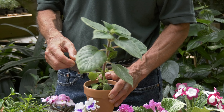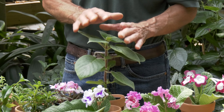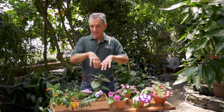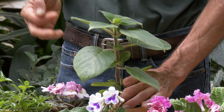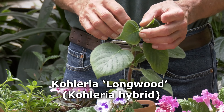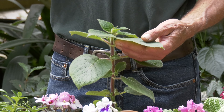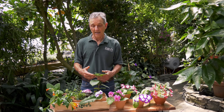Then we have the Colerias, which are terrestrial Gesneriads. This one is 'Longwoods', an old cultivar, but the good news about this one is it has a very rigid stem that comes up and stays nice and straight, not flopping all over the place like so many of them do. They have corms underneath the soil so they can go dormant and sprout back out. This particular plant we keep growing as an evergreen throughout the year. It's just budding up now, but normally the flowering cycle is from late winter through spring, then into fall where it quiets down as the days shorten.